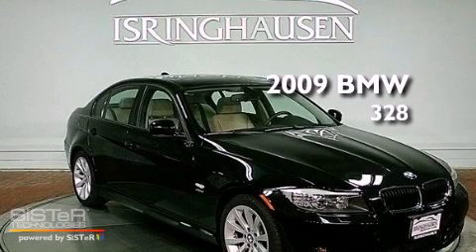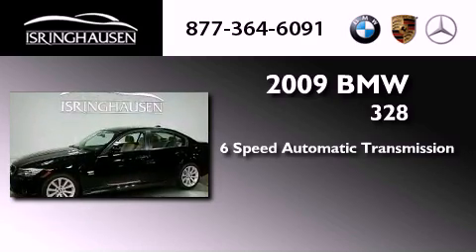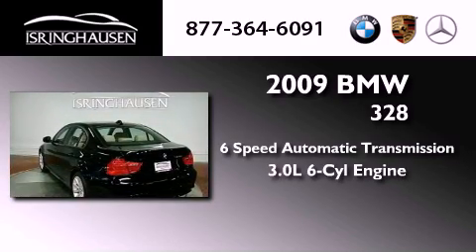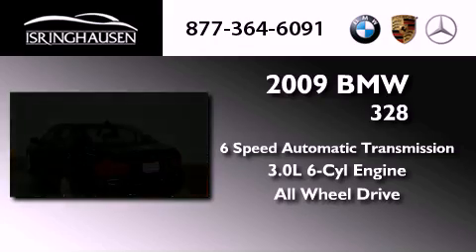This is a 2009 BMW 328. This car has a 6-speed automatic transmission, a 3.0-liter inline 6-cylinder engine, and the added safety and control of all-wheel drive.